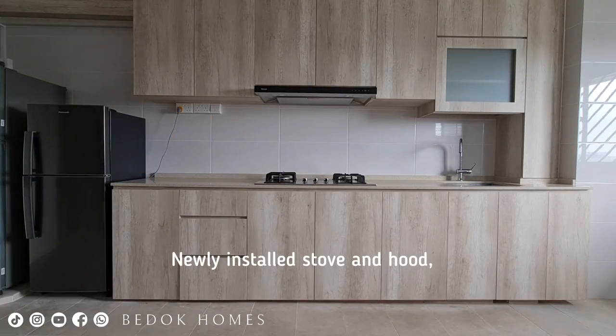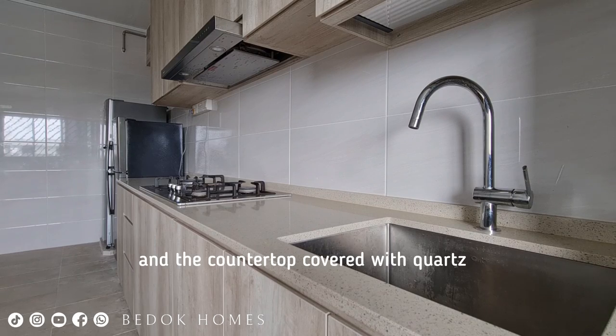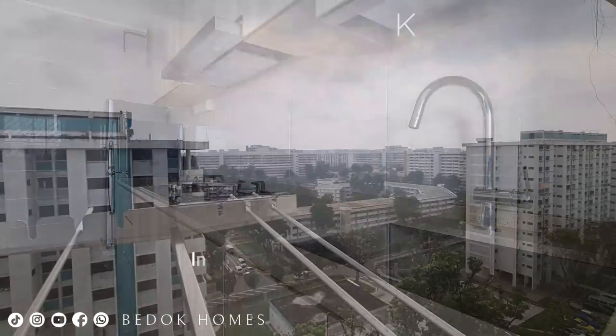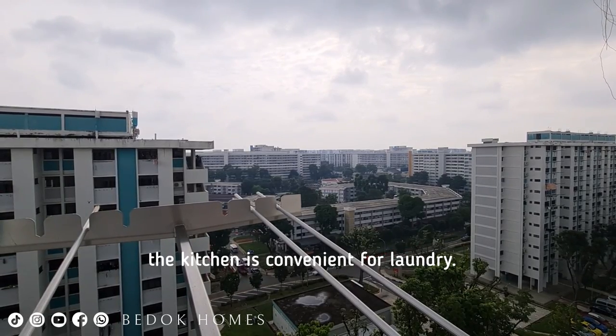Newly installed stove and hood, a built-in sink, and the countertop covered with quartz. In addition to functionality, the kitchen is also convenient for laundry.